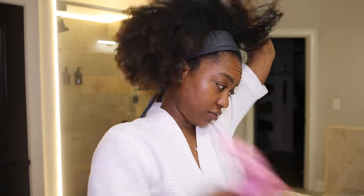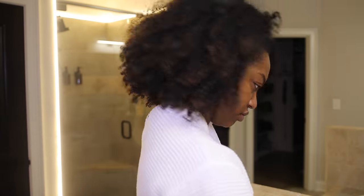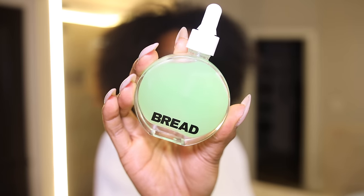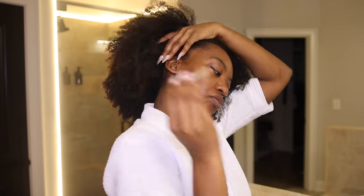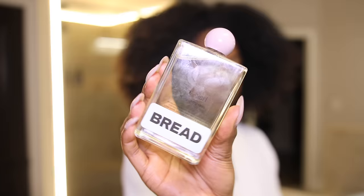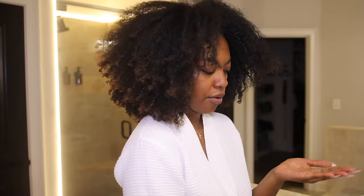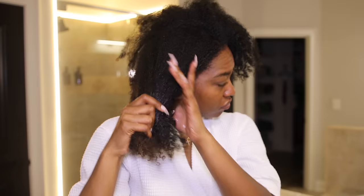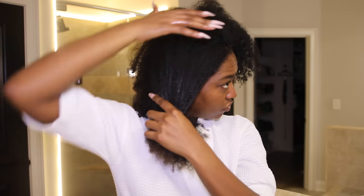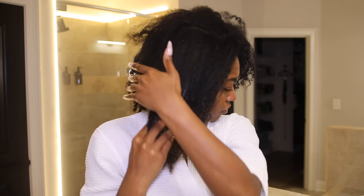Now let's move on to the hair. I'm going to do a minty treatment to the scalp and then oil my hair — I just felt like doing this today. This is not something I always do but today I felt it and it actually felt good. I put the Bread mint on my scalp and then the oil on my hair, and I wanted this to sit and marinate while I did the rest of my everything shower routine.